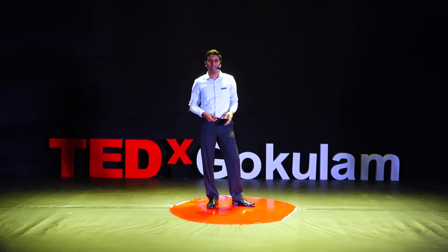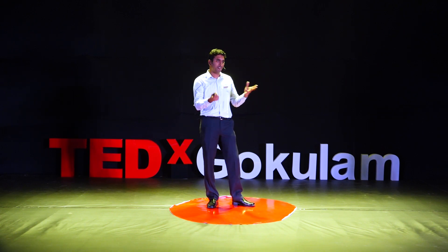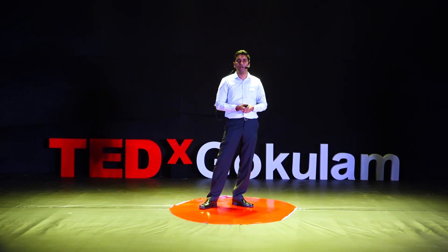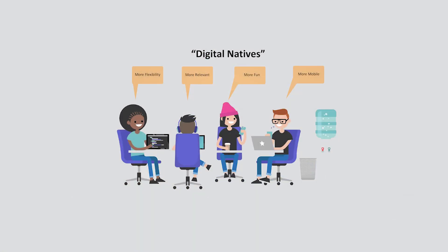A world that is lightning fast, with instant access to information on their fingertips. It's a world of internet, virtual reality, augmented reality, video games, smartphones and whatnot. So, they are clearly citizens of the digital world. They are what we call the digital natives.